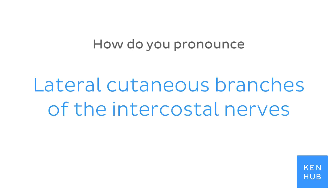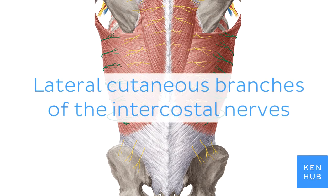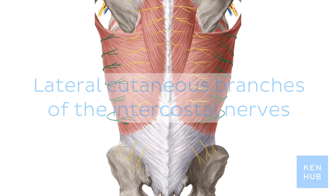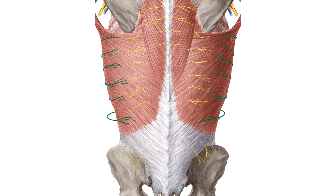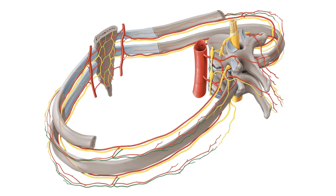How do you pronounce lateral cutaneous branches of the intercostal nerves? To help you memorize this term, here are some additional images selected from our atlas of human anatomy, showing the structure highlighted in green.